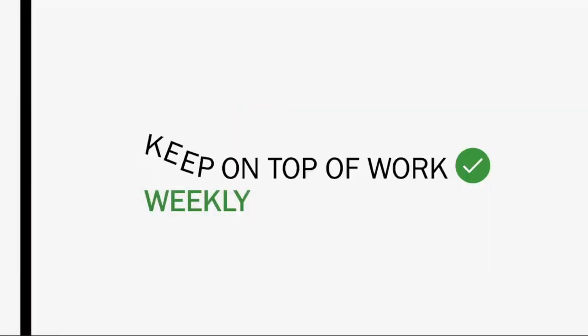Tip number five is: keep on top of work weekly. Make sure that by the end of each week you have done all the work you need to do. Don't let that work roll into next week, because then it rolls into the next week and just builds up. When they say medicine is difficult because of the quantity, they are not lying. So do not make your life harder. The first step to an easy life is doing the work when you need to do it, not having a massive mountain of work three months before your exam.